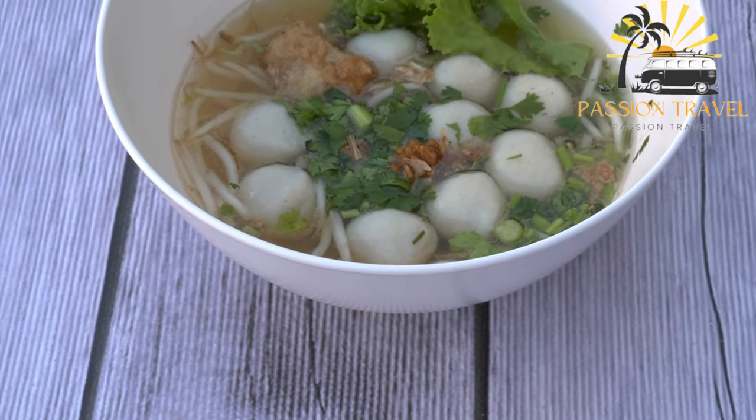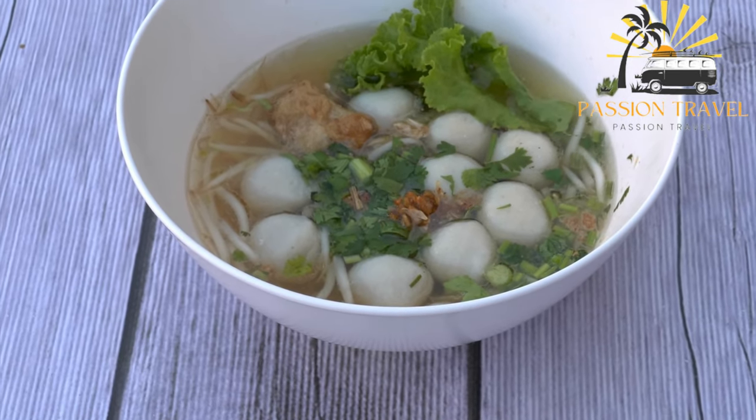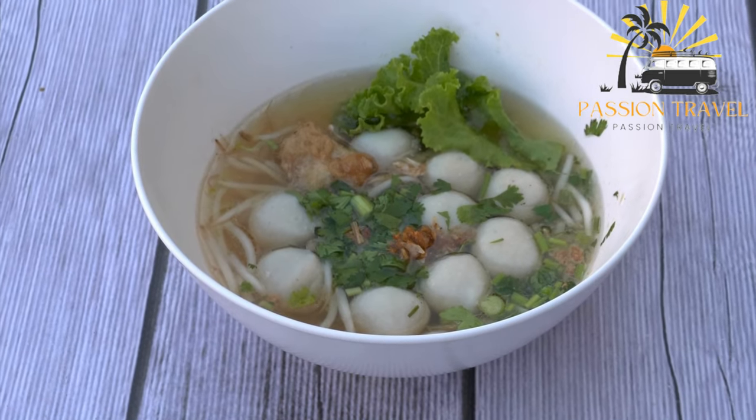In recent years, Bakso has gained popularity in other countries as well, including Malaysia, Singapore, and the Netherlands, where it is often served as a snack or a main course.